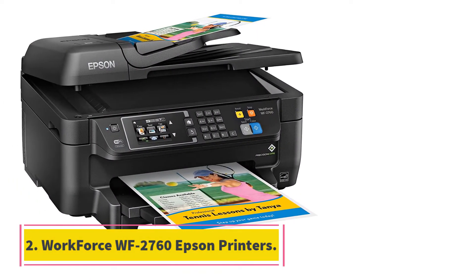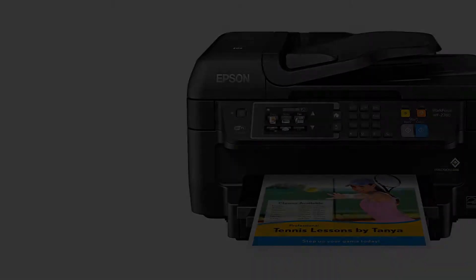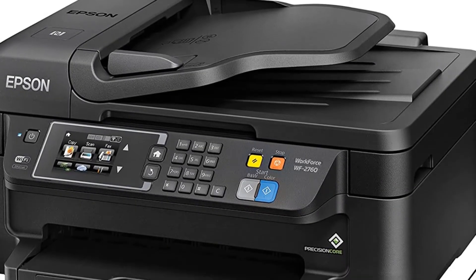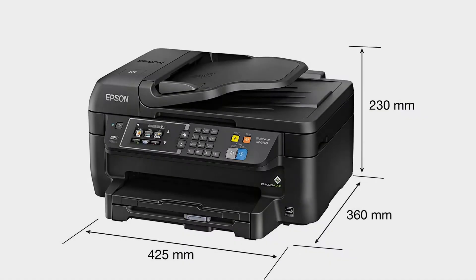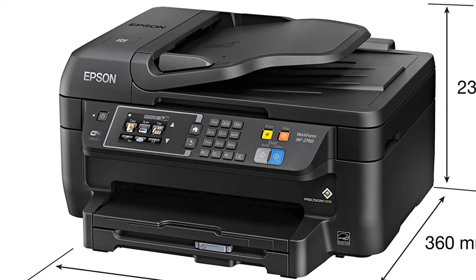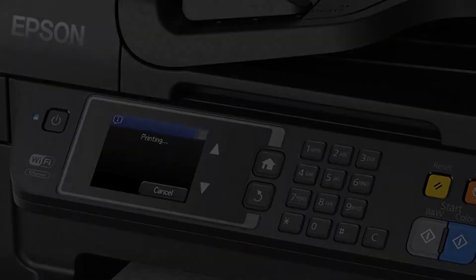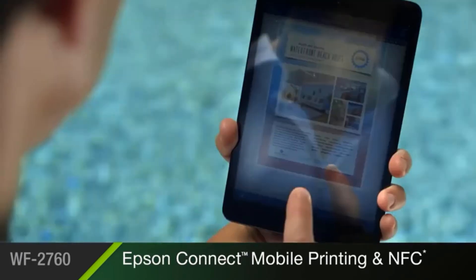At number 2: the Workforce WF-2760 Epson printer. If you only print things occasionally and don't need a workhorse machine or lots of advanced features, then consider the Workforce WF-2760, which will reduce your upfront costs and still give you all the functions you're likely to need. This capable little machine can handle printing, scanning, copying, and faxing. It also has plenty of connectivity options and tools for scanning documents directly to the cloud. The WF-2760 is a good pick if you plan to do a mix of printing and scanning and generally go through less than 300 pages per month.